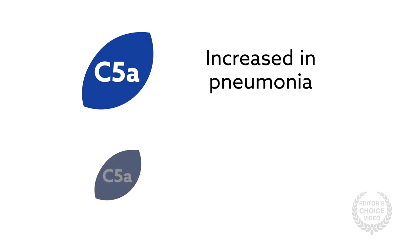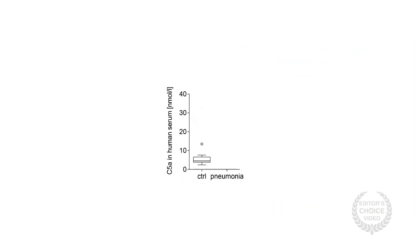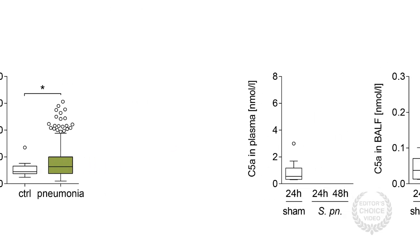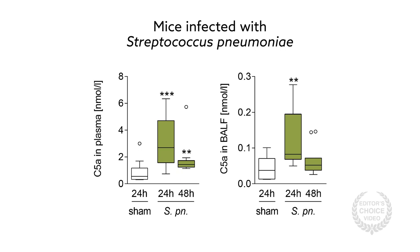The team hypothesized that C5a concentrations would be increased in pneumonia, and that neutralizing C5a might protect against lung injury and pulmonary sepsis. To find out, the team first tested the blood concentration of C5a in a group of nearly 400 patients with community-acquired pneumonia compared with healthy volunteers. These patients had 1.4 times more C5a in their blood, and accordingly the group found elevated C5a in mice infected with Streptococcus pneumoniae.